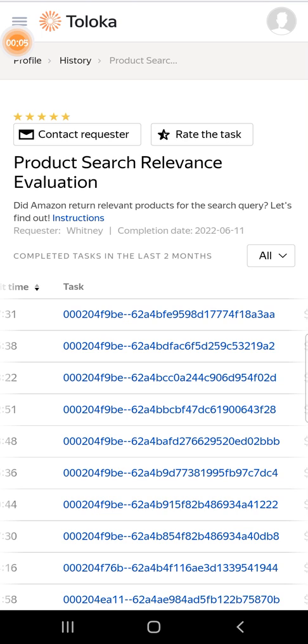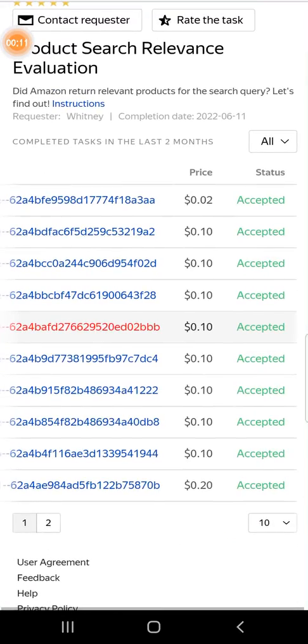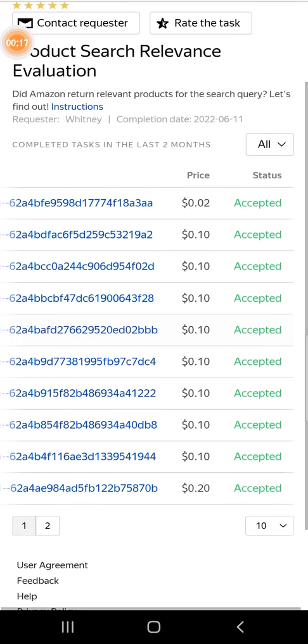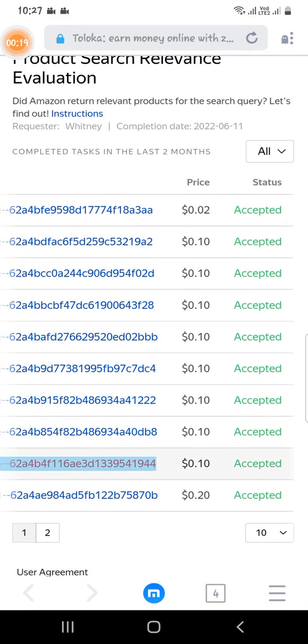After the exam task, I got a paid task — product service relevance — and I got nine tasks, which are paying me per task point. So let's begin.